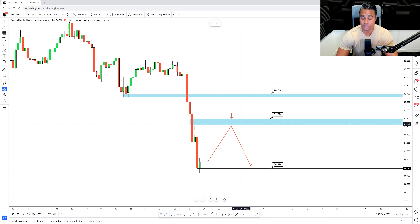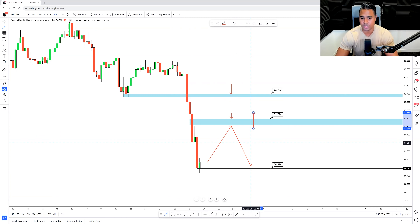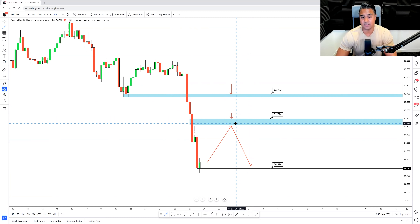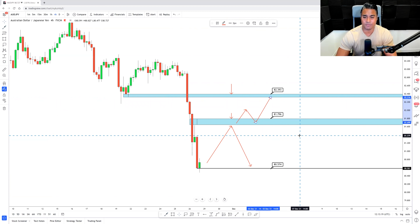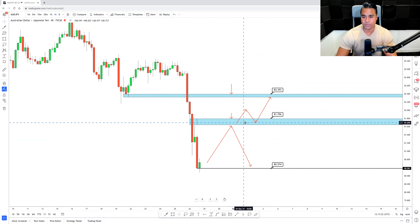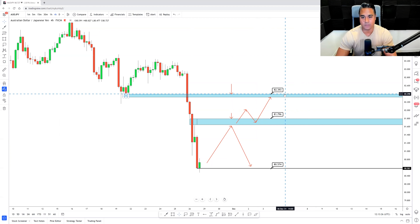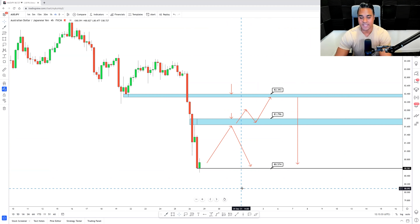Because this is not a significant level — just an area where price could create a wick rejection — I'm still going to be looking for sells back at 82.39. I wouldn't see this market as turning bullish; I just see the market potentially having a deeper pullback to a major key level. If the market does start to break above some of these 50% retracements, I'll scale down to intraday time frames to look for new uptrends around 81.79, then use the range back up to 82.39 for buys, and eventually look for sells all the way back down to 80.57.